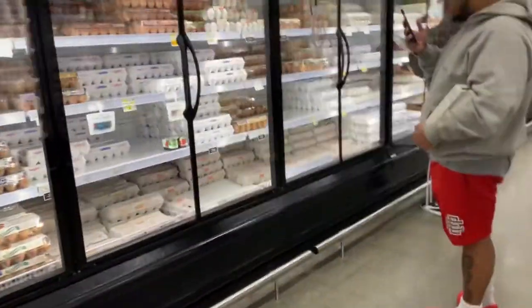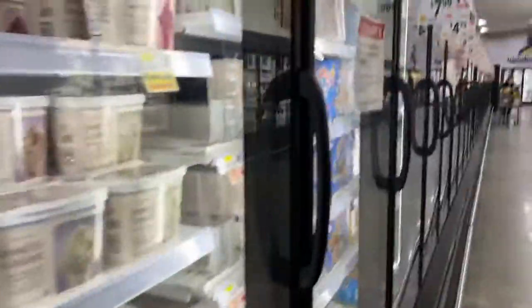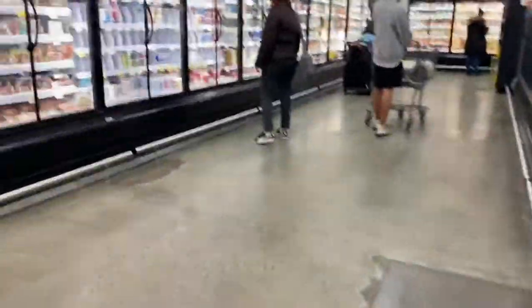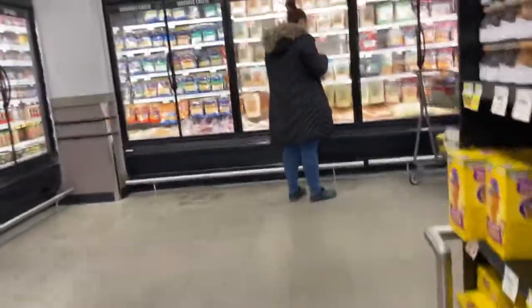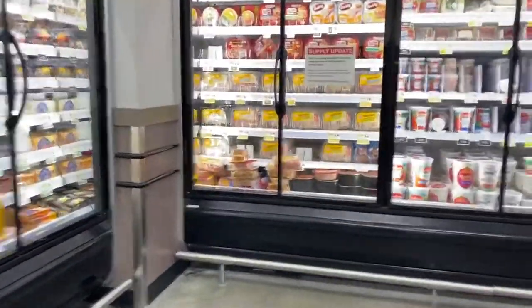Plenty of eggs as well — I normally get the ones in the styrofoam cartons. Turkey Hill ice cream — looks like they have a great variety. Strawberry cheesecake, never had it. And of course you have Friendly's, which is a very popular brand here in the Northeast. They've got Good Humor ice cream. There's a lot of nostalgia here. We got bacon on the left. More cheese, more ice cream. Here's the sign that says supply update: due to ongoing production shortages, many varieties of cold cuts are in limited supply.